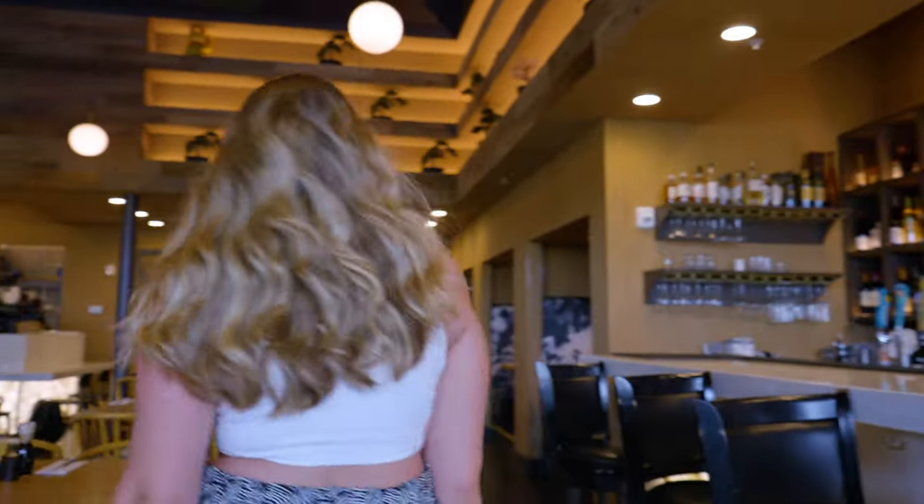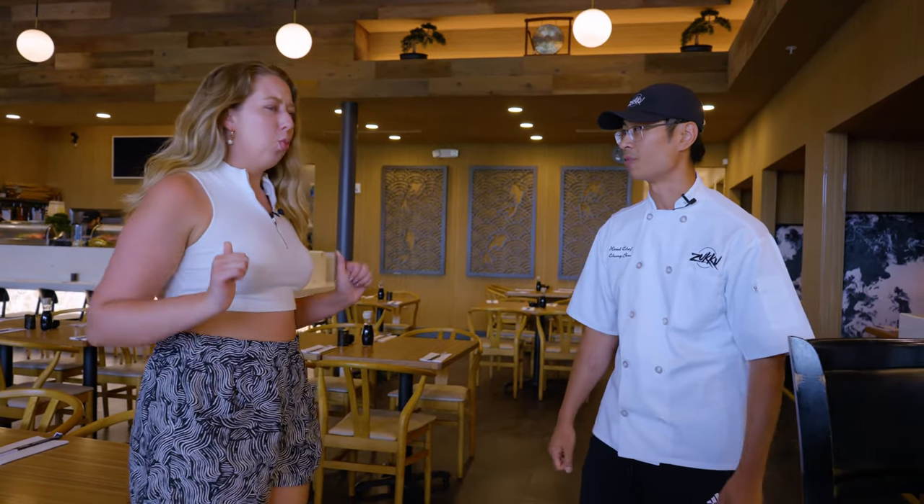Hey there, how are you doing today? I'm Emily. Nice to meet you. So what are we doing today? We're going to make our lobster masterpiece sushi roll — pulled lobster tails and corn fried right on top of it.